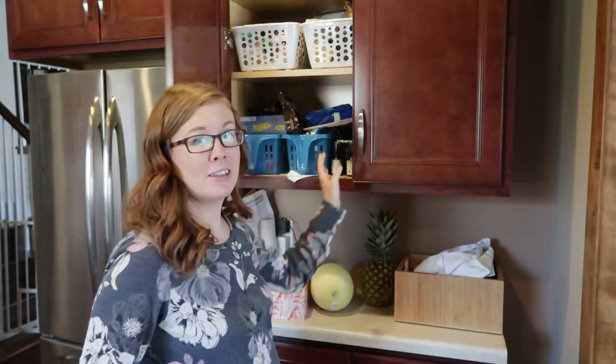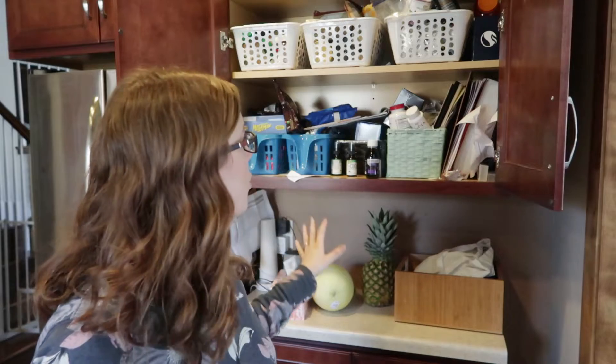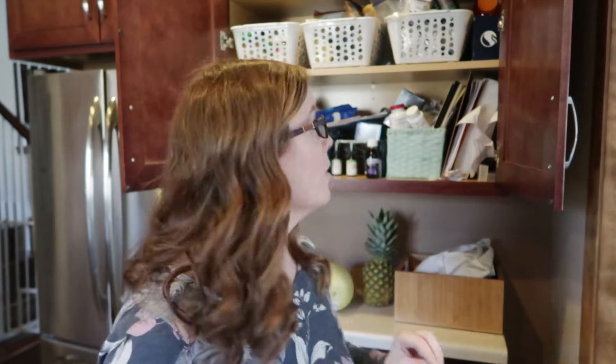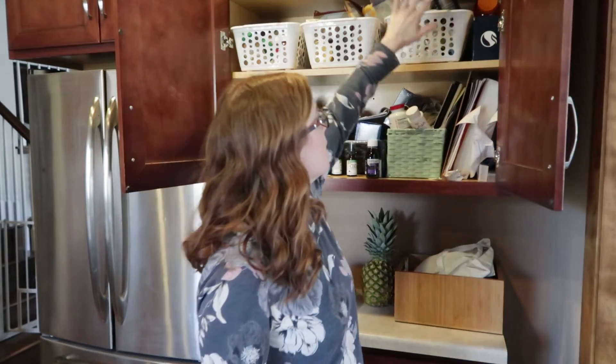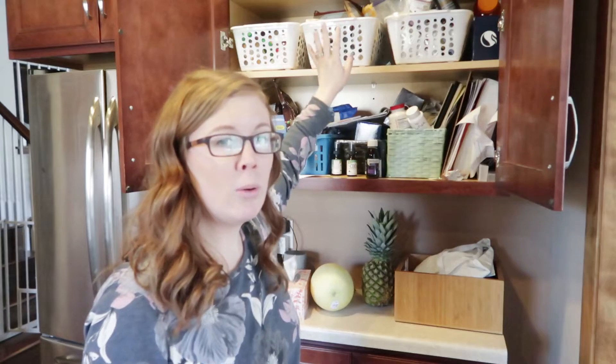This cabinet is a hot mess. It has way too many functions that aren't functioning really at all. We access it and use it every day but it's just overflowing with stuff and it needs a makeover. I consider this kind of like our command center, but the focus and the function of it have gotten lost over the years. We have medicines, vitamins, and peanut butter in here — I don't really know why we're keeping it here.